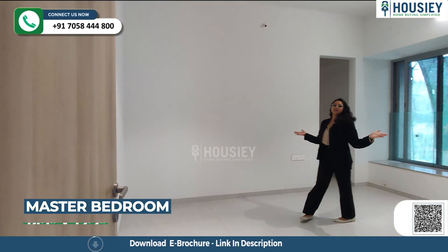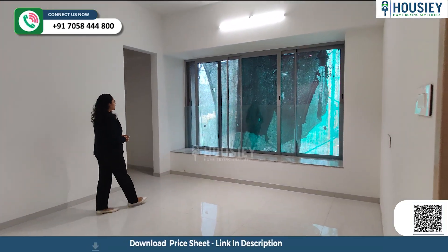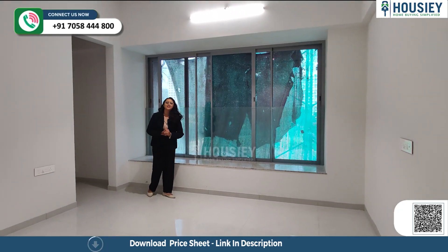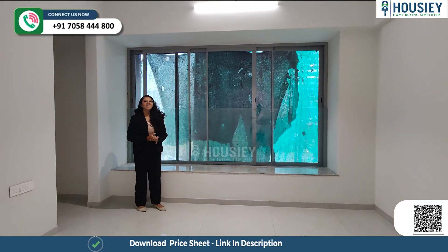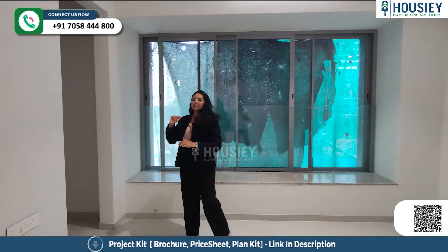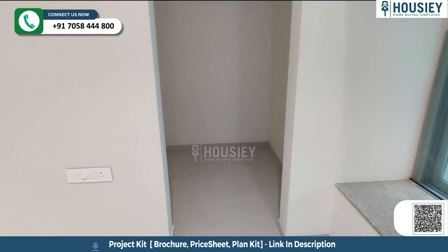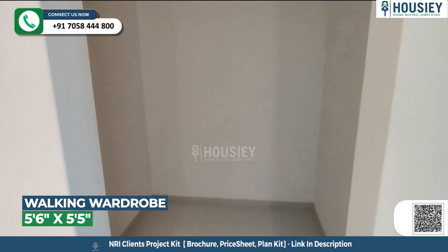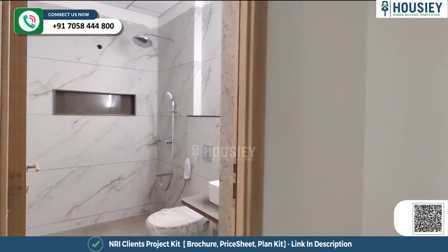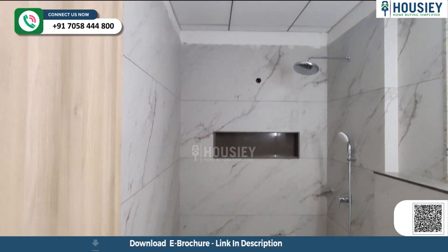Now this is your master bedroom — a very spacious one. Here you have a window which you can utilize as a bay window, and it can also serve as a standing balcony. You get a separate wardrobe space. The master washroom is also provided with anti-skid tiles and CP signature fittings.